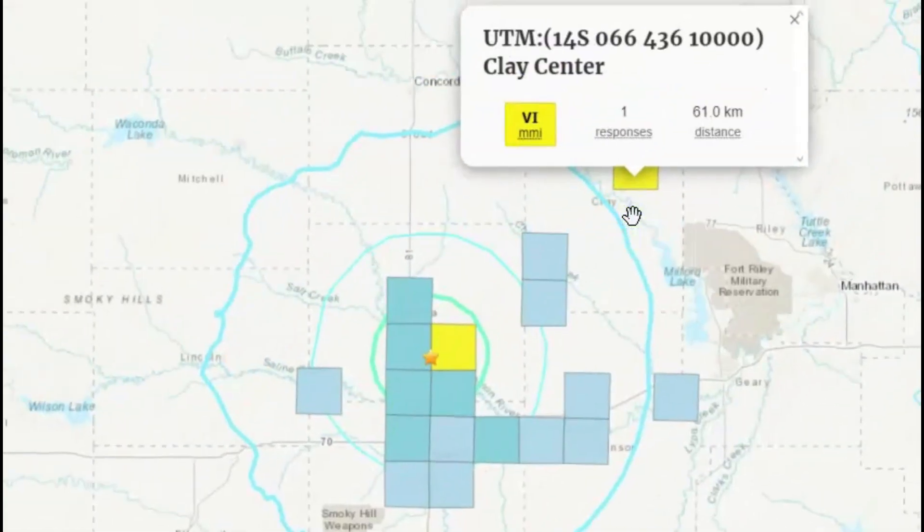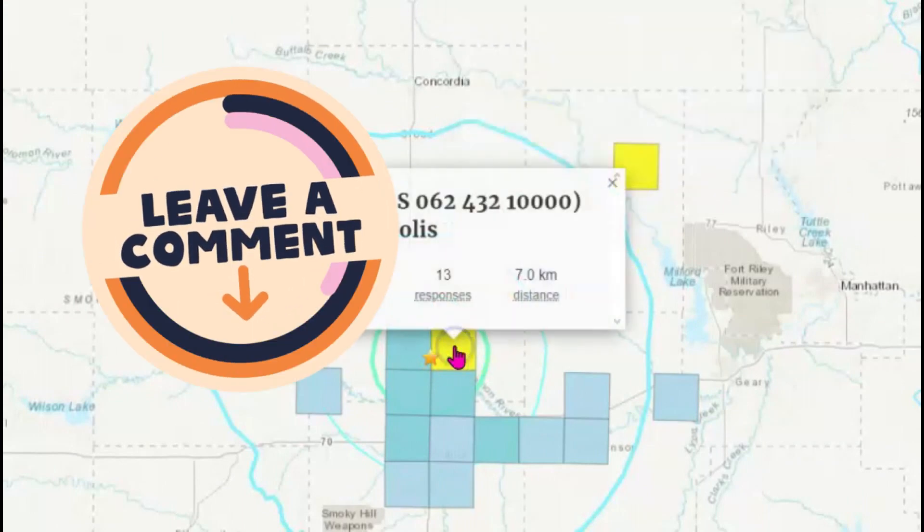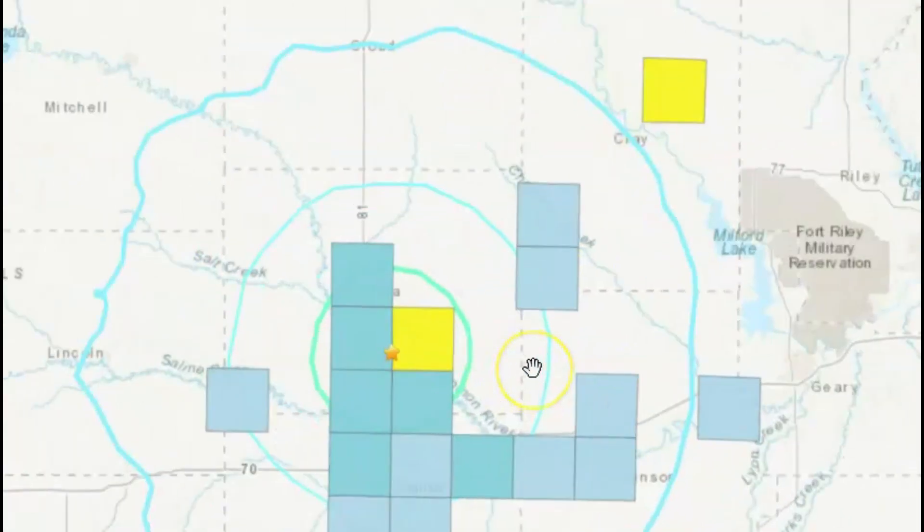So Clay Center — if any of you are watching, what kind of damage do you have? And Minneapolis too. I certainly pray that everybody is safe. Make sure you have everything bolted to the walls so you don't have damage.